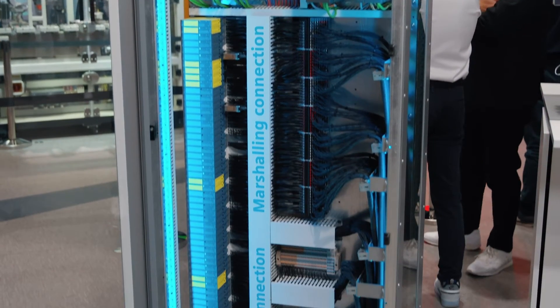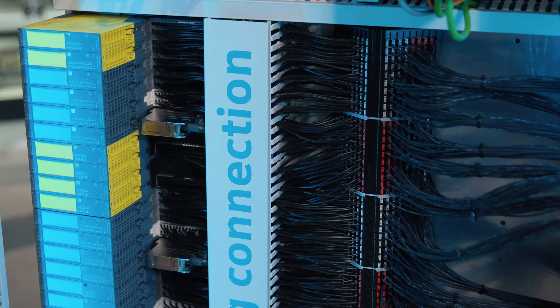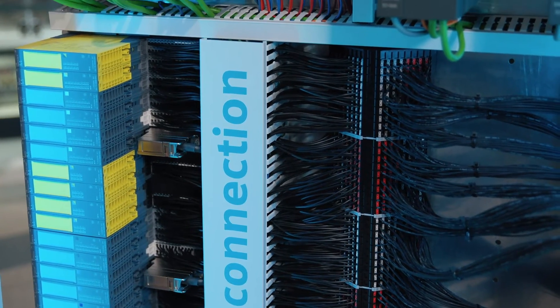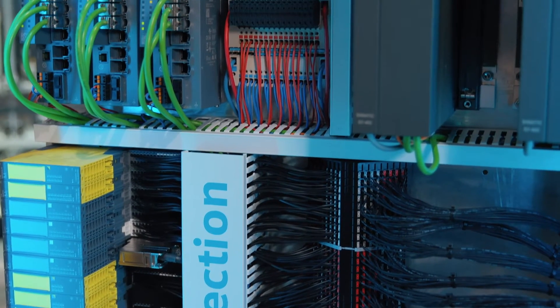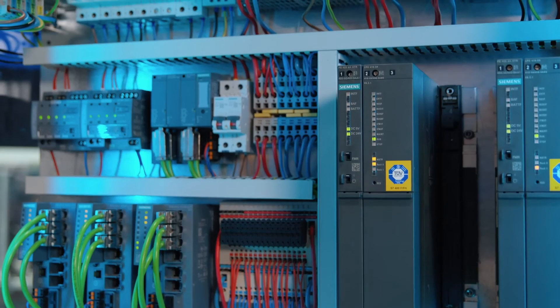And then you need to configure hardware, plan topology, and engineer the automation systems. Importantly, information from the planning phase can be reused in our DCS systems, so the automation engineer gets a head start for their DCS configuration.